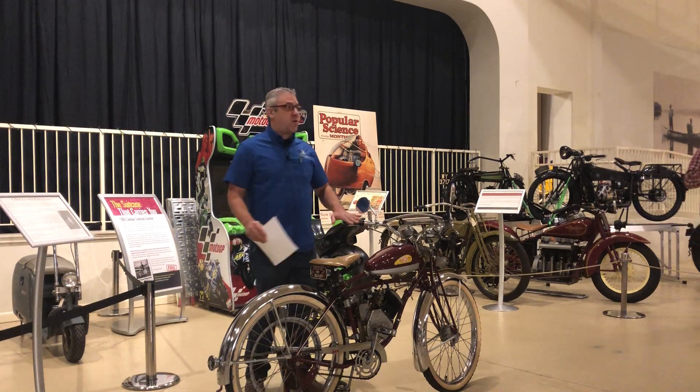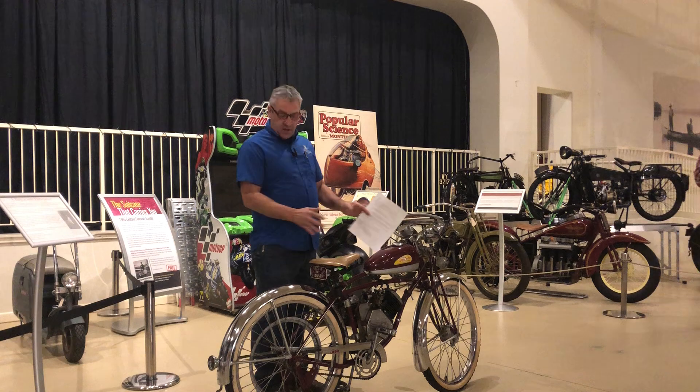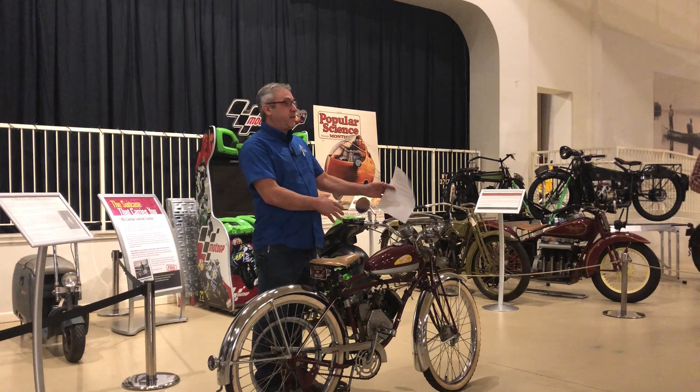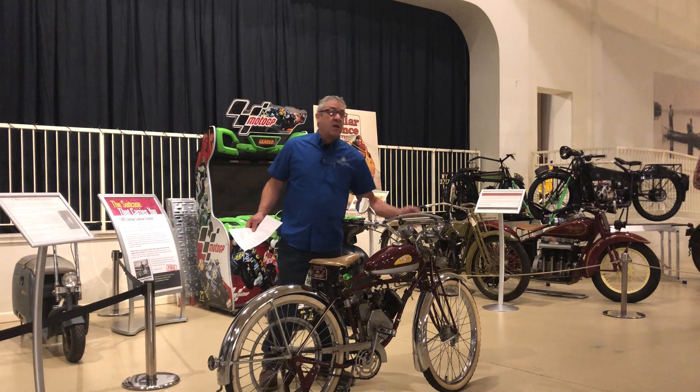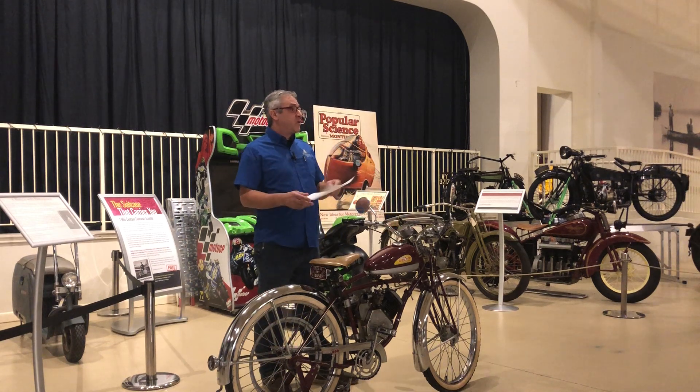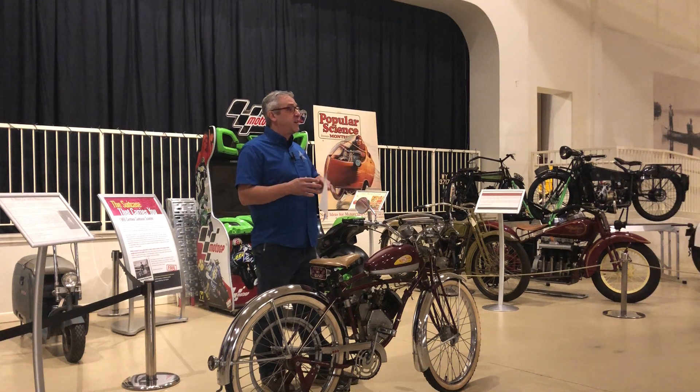As Jonah said, these were kit motorcycles. You bought an engine, you had a bicycle, you assembled it, and you rode it. Or like this one — this is a Schwinn frame. Schwinn bought out the Wizard motorcycles, the motors, but they never put the two together until 1948.